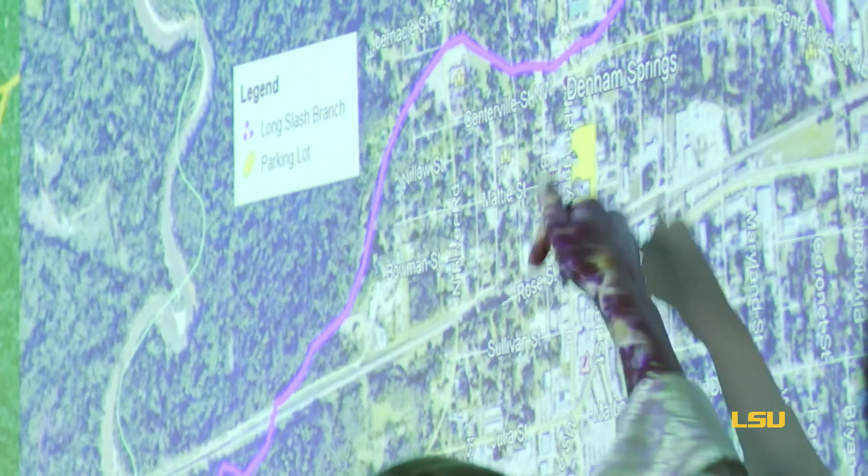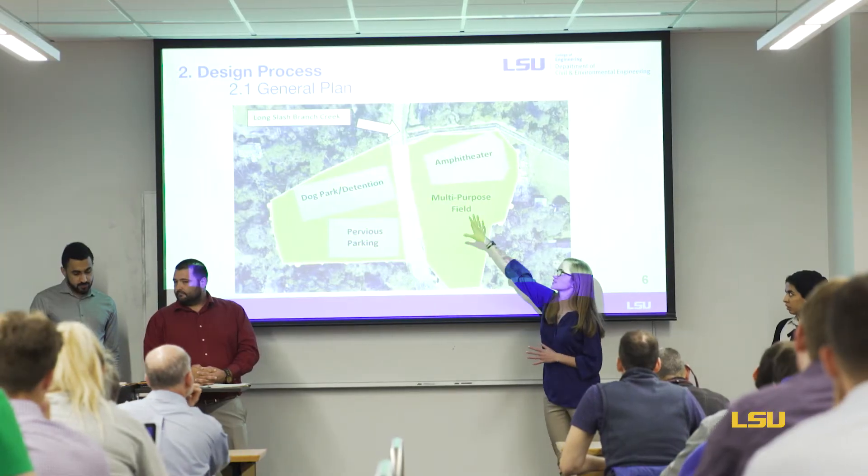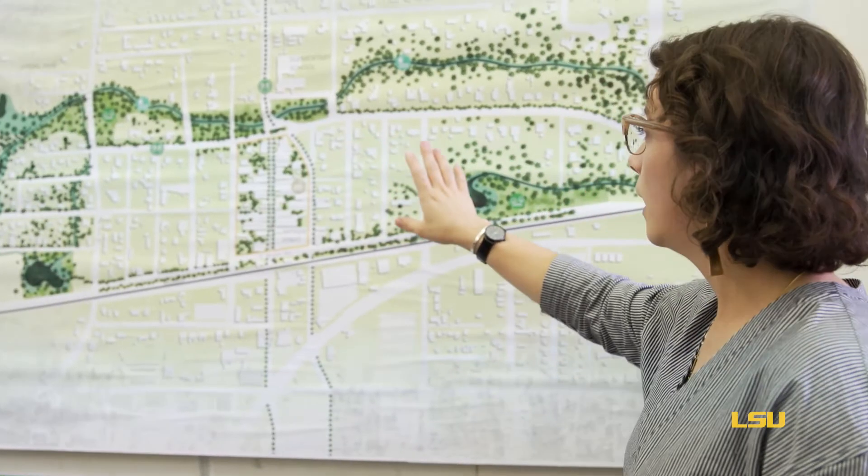We have been working with the engineering students. We were able to meet and show different ideas — they're also focusing on different areas — and show them what their math could potentially present.